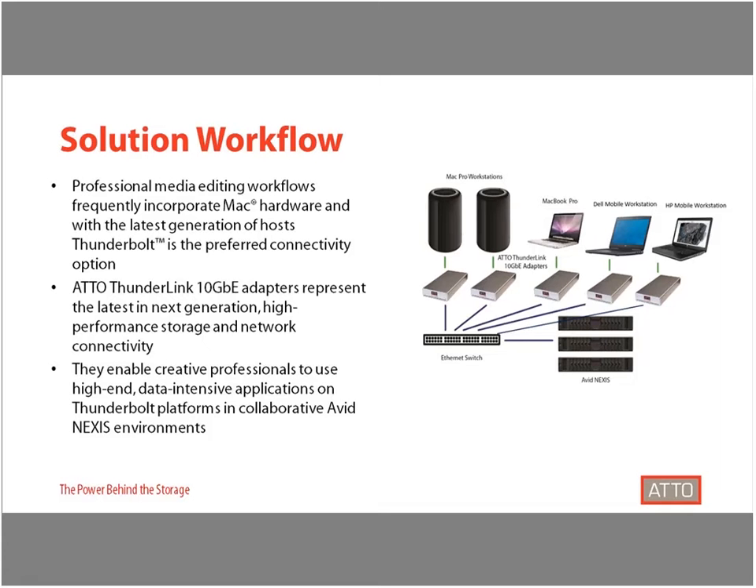This now makes a Thunderbolt adapter, like what ATTO makes, a necessary component to provide essential connectivity, which allows a Thunderbolt host to communicate in the protocol the storage is supporting — which in the case of Avid Nexus is Ethernet. ATTO 10G Thunderbolt adapters combine proprietary ATTO features and Thunderbolt 2 technology to provide flexible and scalable connectivity for bandwidth-intensive and highly collaborative content creation environments. Having multiple users connected to Avid Nexus with ThunderLink allows users to all collaborate and access the same storage at the same time.